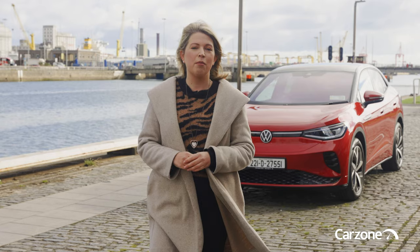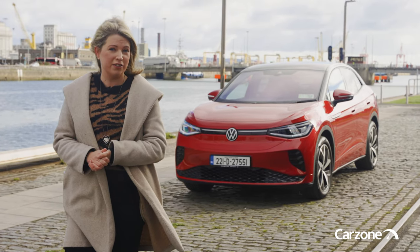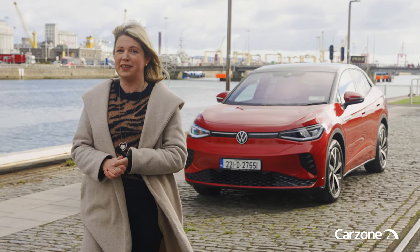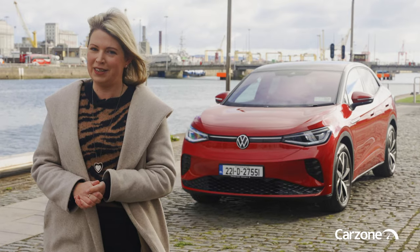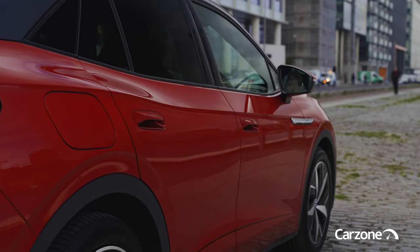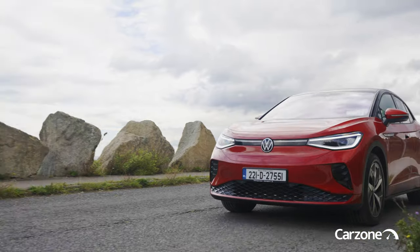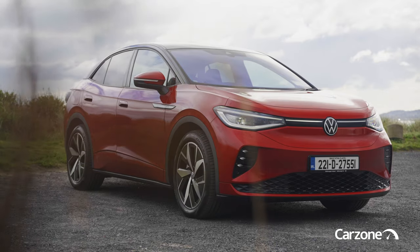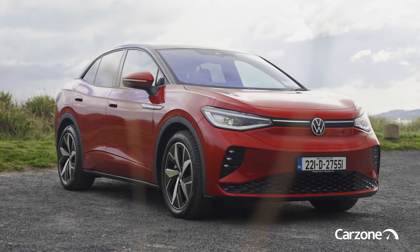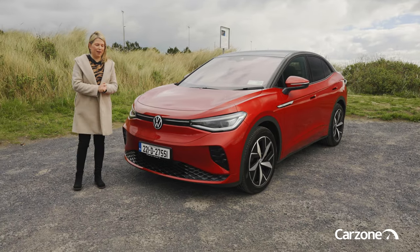You can find more Volkswagens for sale like this ID.5 on carzone.ie, Ireland's trusted motoring marketplace. Please click subscribe to stay up to date with all our latest videos. So the Volkswagen ID.5 looks a lot like the ID.4 from the front end, but that's no bad thing — it's a very handsome car.